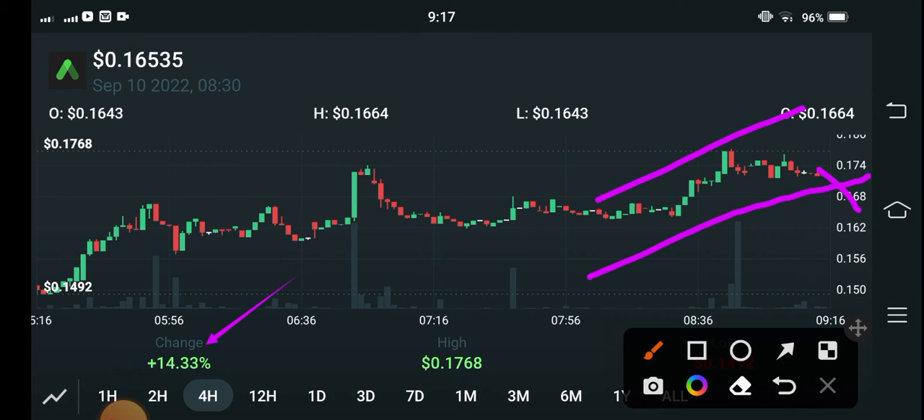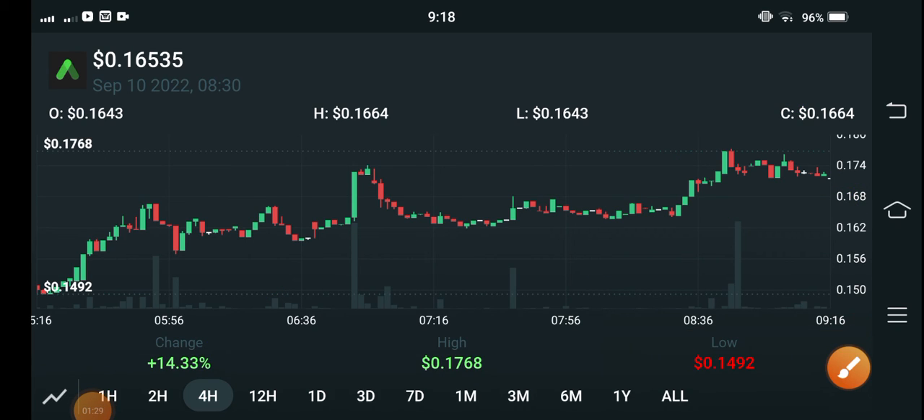If they break this trend line to the downside, they will be dumping in the market. In that situation, if you're a futures trader, I recommend opening a short position. What's your opinion about ANC coin? Please share in the comments, and don't forget to subscribe to my YouTube channel for more latest news and update videos.